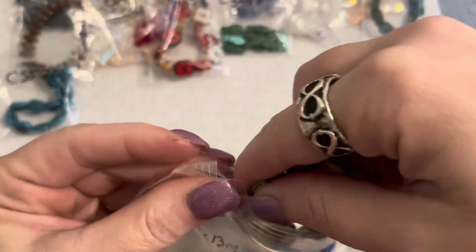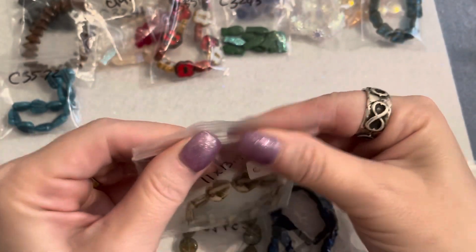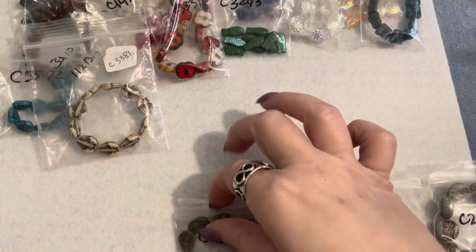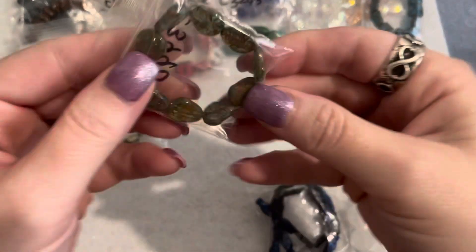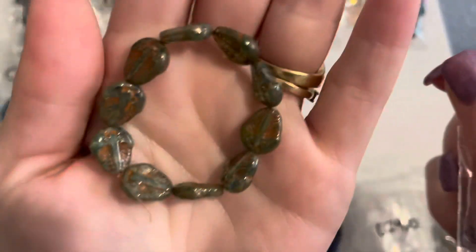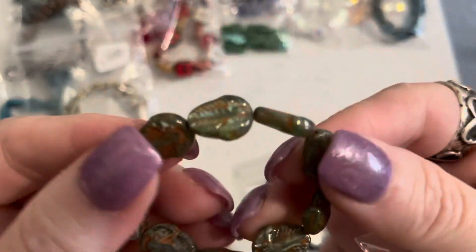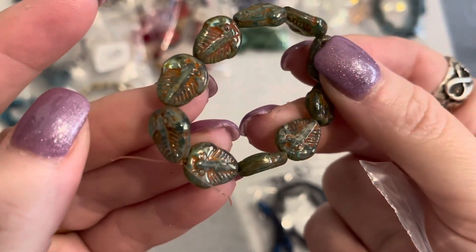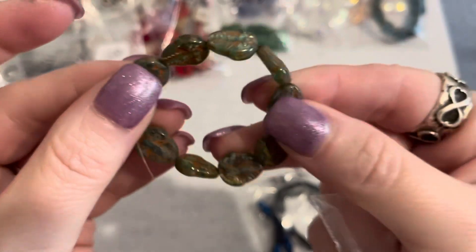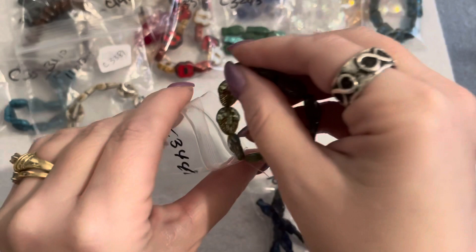I also got the fossil/trilobite beads in sea green with picasso. They look a little bit smaller because of the color but they're the same size — 11 by 13 millimeters as well. This is the sea green with the picasso finish and detailing. Again a dollar fifty-nine for this strand.